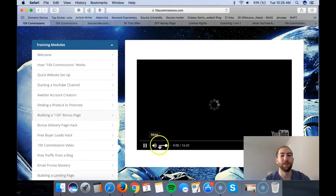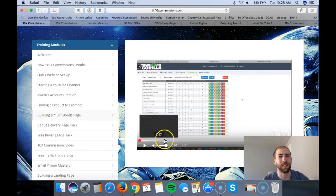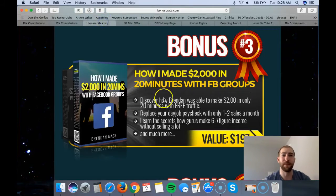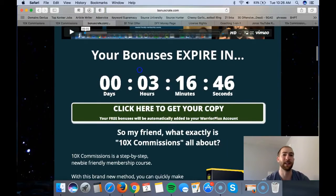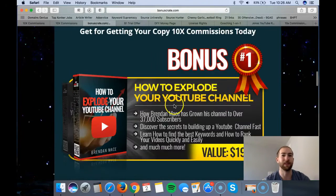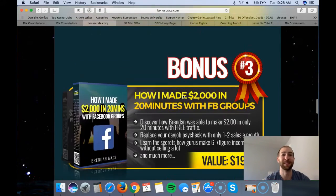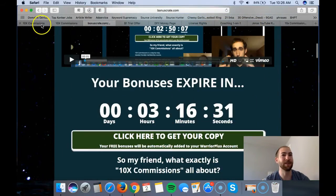Building a 10x bonus page is a 16-minute video I really like. Brendon is going to use something called Commission Gorilla, which looks really cool. It's going to show examples of pages he's built - really simple to make a page that looks very professional. You get a countdown timer and everything looks so professional. Comparing it to my own bonus page, I'm honestly embarrassed - this looks so much better.